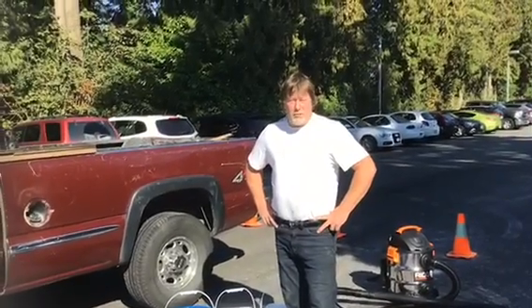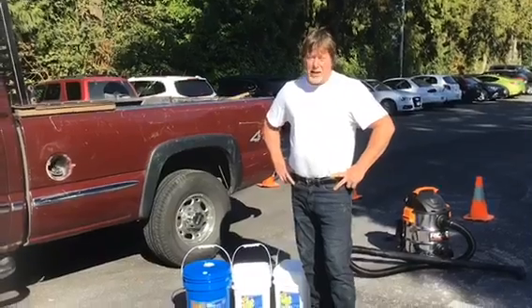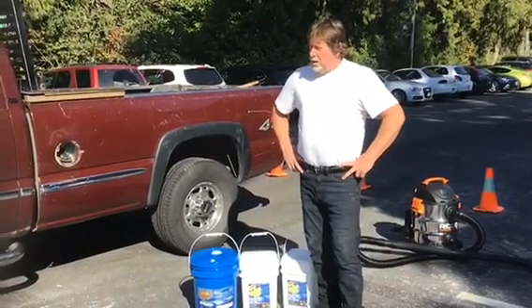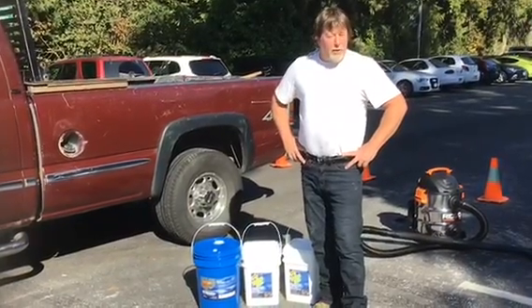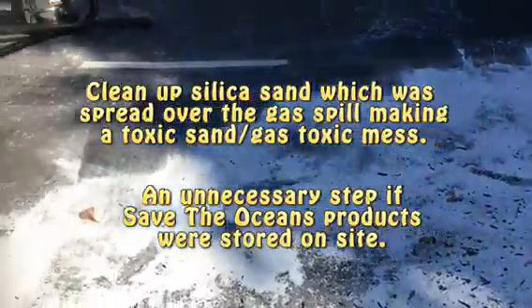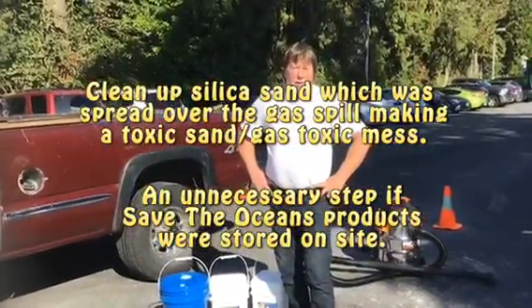Hey, it's Glenn from Save the Oceans, out here to clean up a gasoline spill on a pavement parking lot. We just got here and found they'd spread silicon sand all over the spill, which is not doing anything but making a mess. So we're going to end up having to clean that up first.